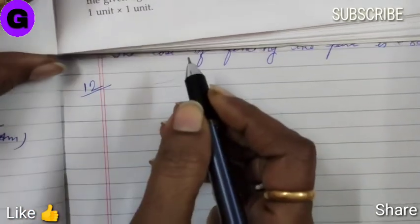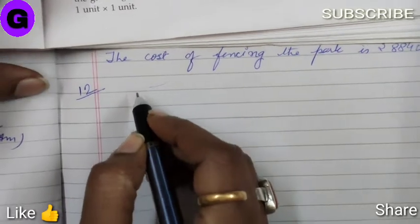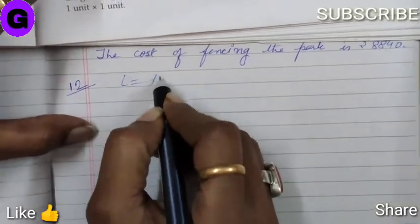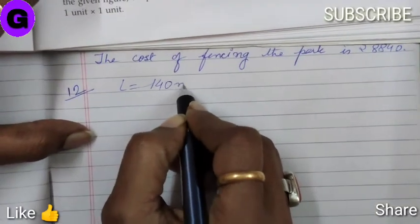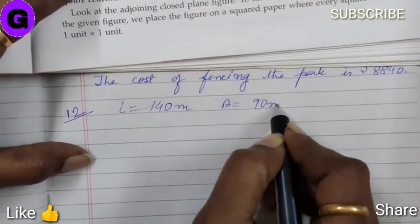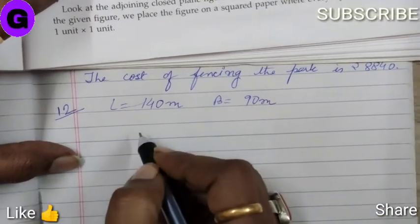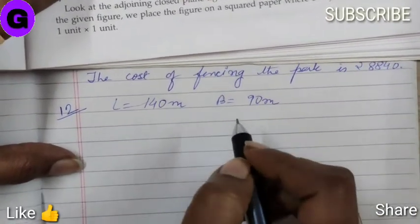Sum number 12. Meera went to a rectangular park. The length is 140 meter, breadth is 90 meter. She took 5 complete rounds on its boundary. So, what is the distance covered by her?